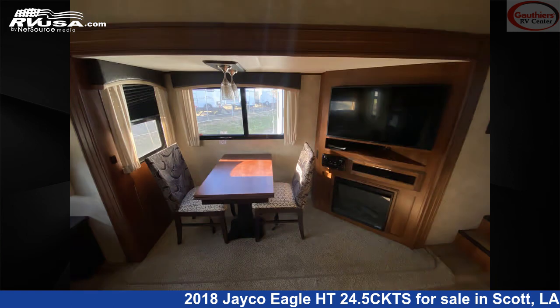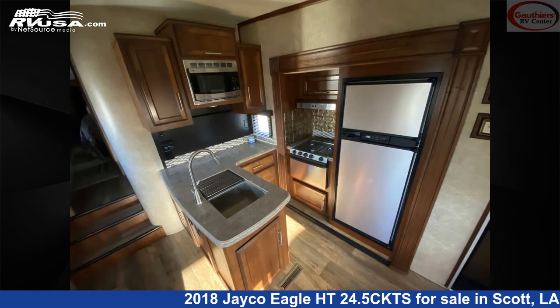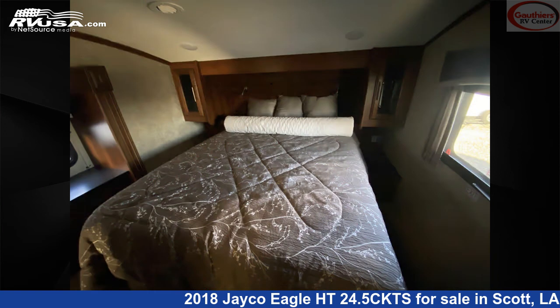The unloaded weight of this 2018 Jayco Eagle HT24.5 CKTS is 8,078 pounds. For more information and pricing on this unit, and to see all units available for sale by Gautier's RV Center, visit rvusa.com.